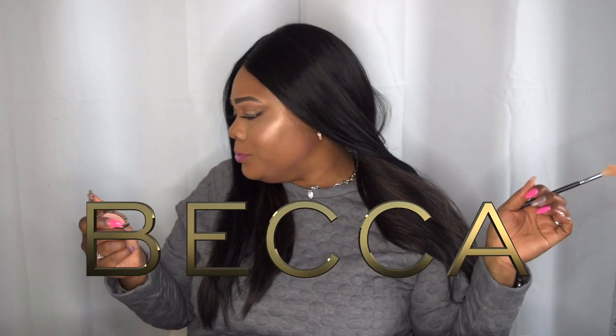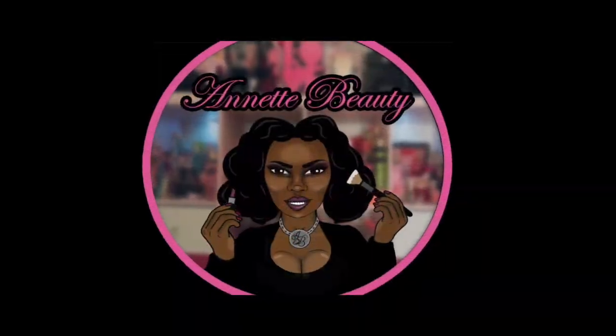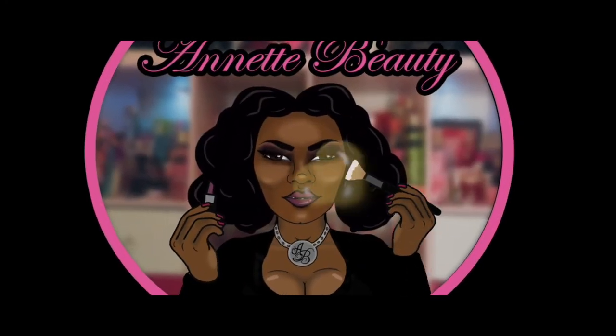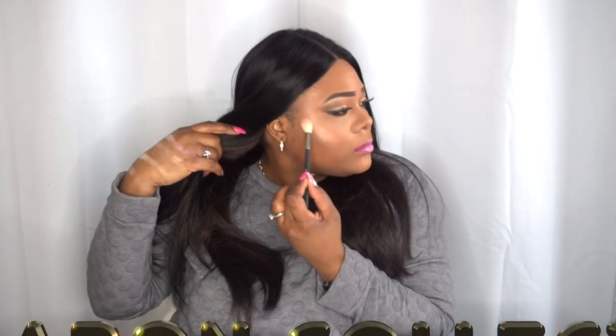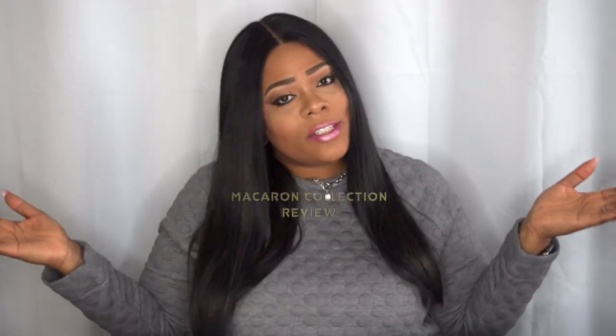Yes sis, I'm here! Hello Vigilantebeauties! Welcome back to my channel, and if you came here to check out this glow, please continue to watch. Today I'm going to be doing a product review on some highlighters that were gifted to me by Becca Cosmetics. I want to say thank you to them. I do love me some Becca — this is their limited edition macaroon kit.